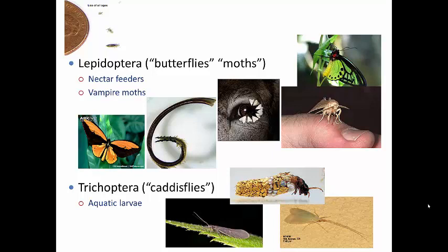Lepidoptera is the second largest order in the class Insecta, second only to the Coleopterans. Nearly all Lepidopteran larvae are called caterpillars, and they exhibit holometabolous metamorphosis — going through an egg, larva, and pupal stage before reaching adulthood.